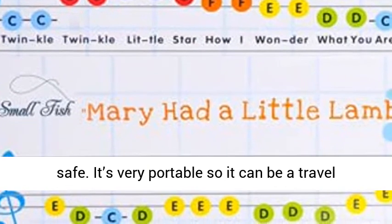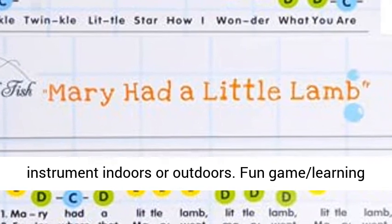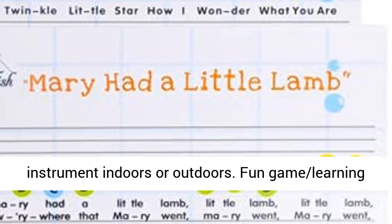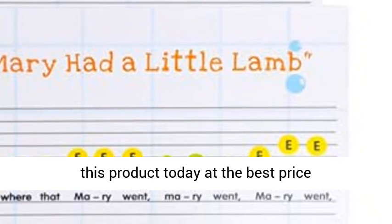It's very portable, so it can be a travel toy activity. Kids can play with this toy instrument indoors or outdoors. Fun game learning toy — click the link in the description to get this product today at the best price.